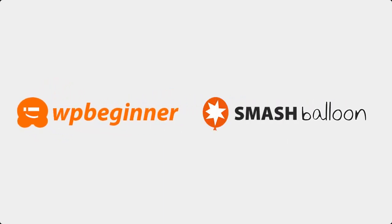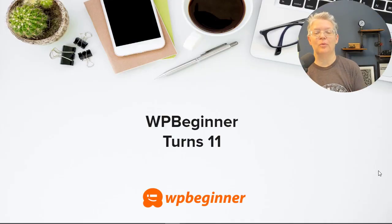This video is brought to you by SmashBalloon. Hey there and welcome to WPBeginner where we teach all about WordPress so you can grow your website and reach your audience. In this month's state of WPBeginner we have a lot to cover so let's dive right in.